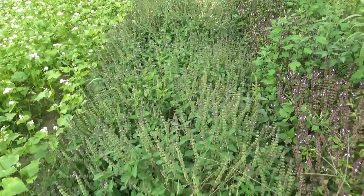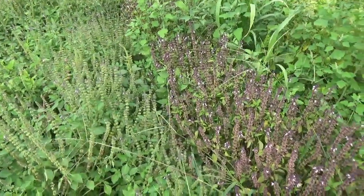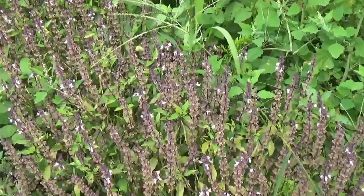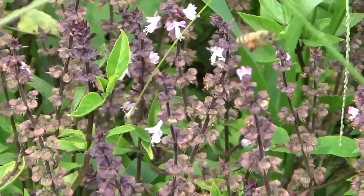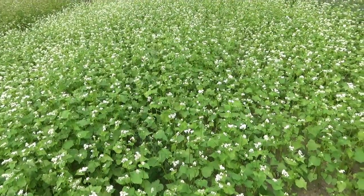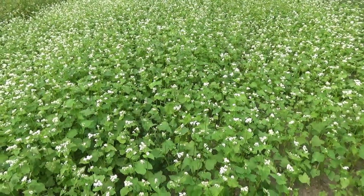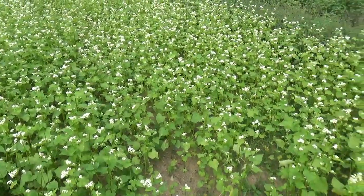They're still all through the holy basil and the sweet Thai basil. And I saw one in this buckwheat — oh, there goes one. I've seen a few in this buckwheat, which is just opening into flower.